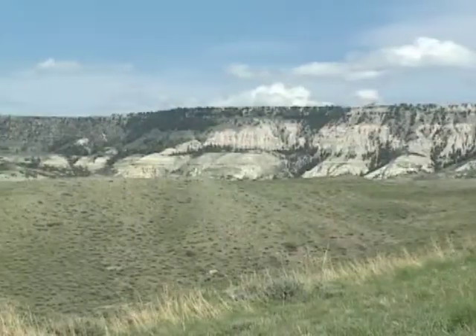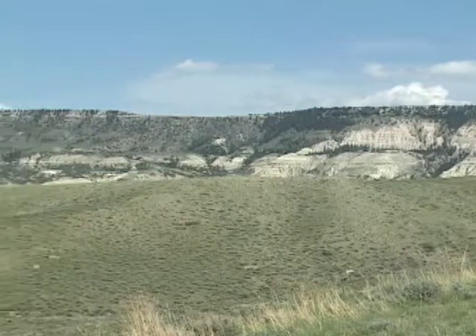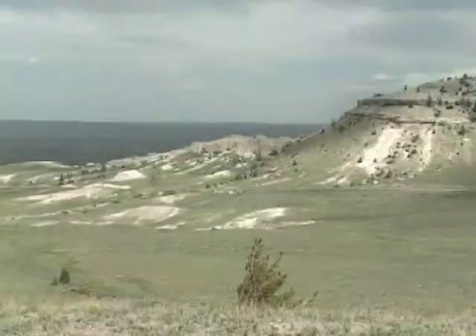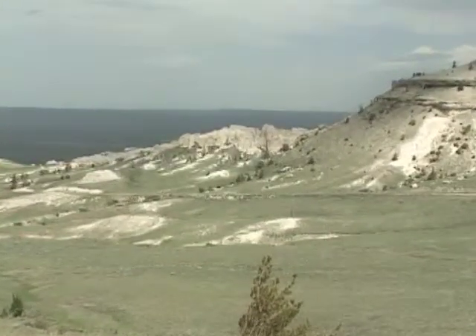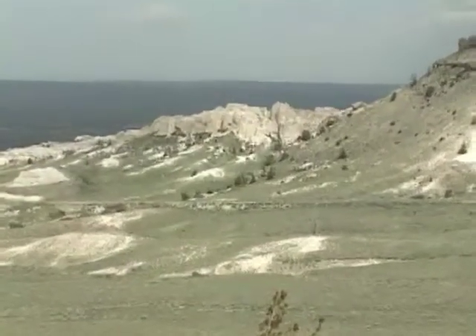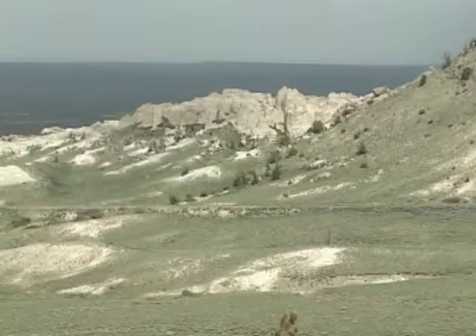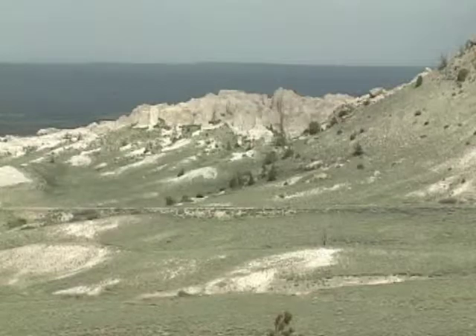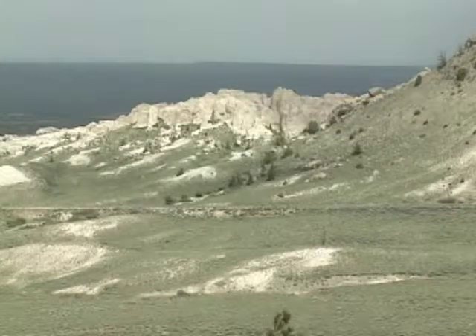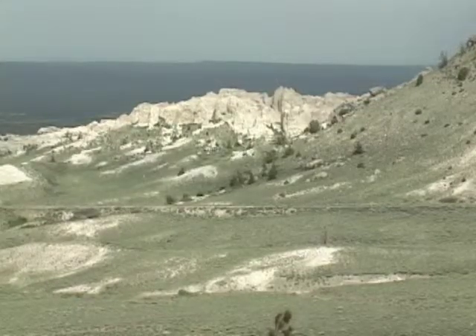The soft, tan sandstone that forms the cap rock I'm standing on is relatively young. Most of the light-colored rock exposed below this point is a soft, fossil-rich mixture of silt and volcanic debris that extends from here east into Nebraska and South Dakota. Wherever it appears, this White River Formation erodes into fantastic shapes like the hoodoos found along the Beaver Rim.